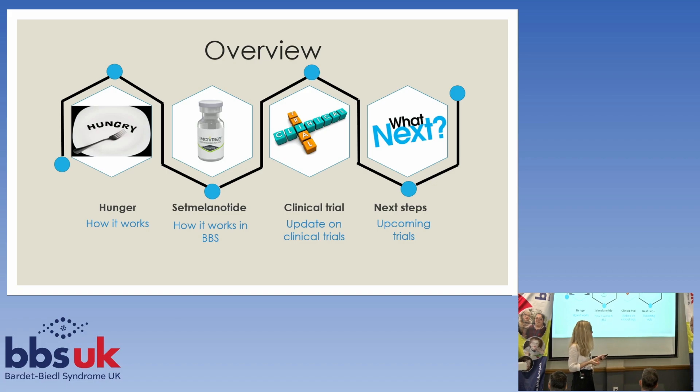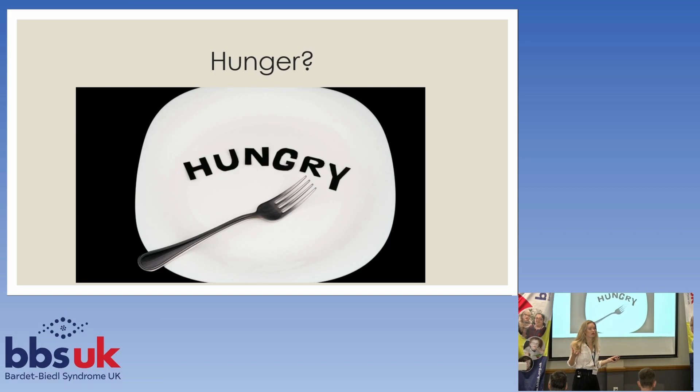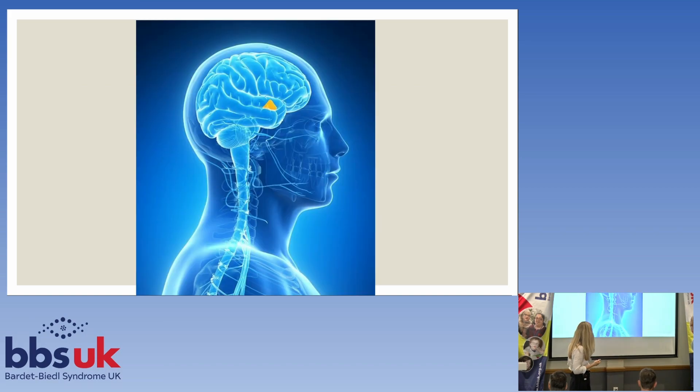I'm going to start with a biology lesson — a bit about hunger. To understand hunger, you need to understand what's going on in the brain. In the middle of this person's brain, I'm showing a picture here, and in the middle there's a little yellow bit called the hypothalamus. That part of your brain deals with what we call homeostasis, which means maintaining a good balance in your body.